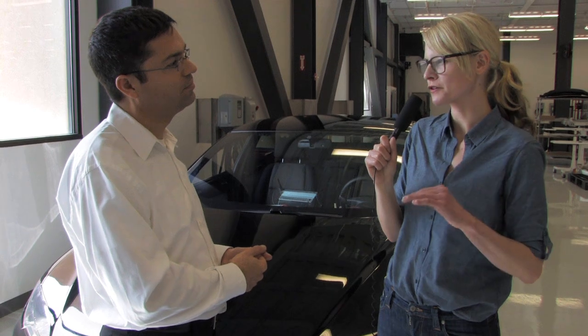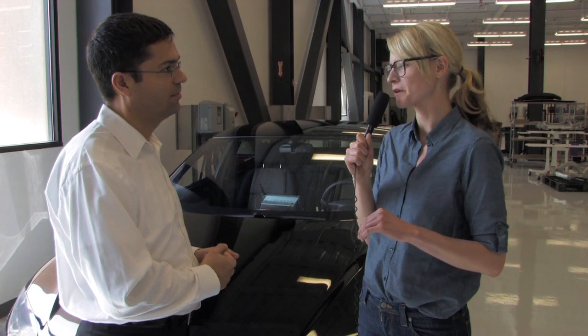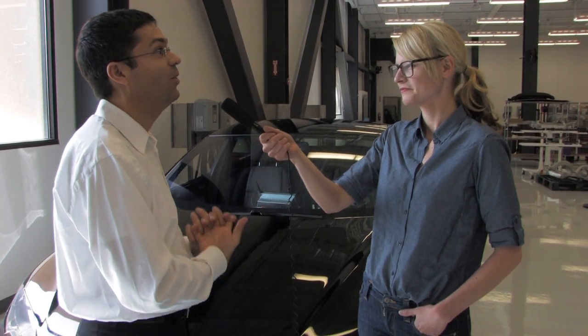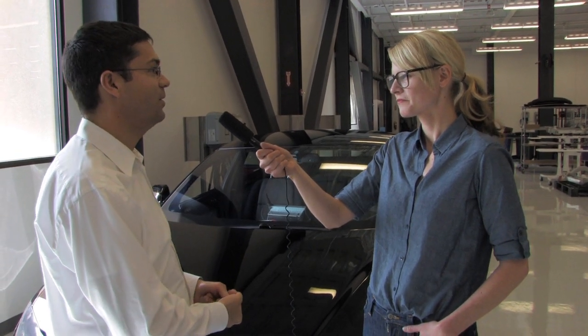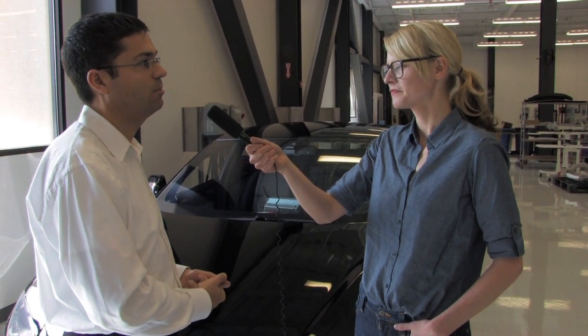This is Tesla's first electric vehicle designed from the ground up to be an EV, versus the Roadster which was built off the Lotus chassis. That's correct. There's a very high degree of vertical integration on this vehicle — we're going to be making our own stampings, a lot of our own plastic parts, so it's vertical integration to a much higher degree than what we had done with the Roadster before.